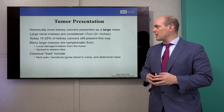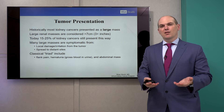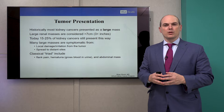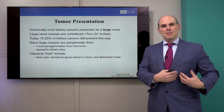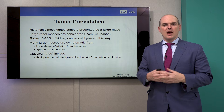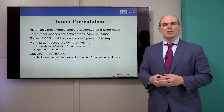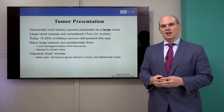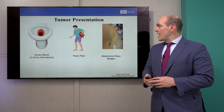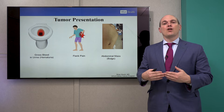Most large masses can be symptomatic from local damage or destruction from the tumor. They can also have spread, unfortunately, to other sites. Classically, we had this triad where you would come in with a flank mass you can palpate, pain on your side, and blood in the urine. That triad was how kidney cancer patients used to present in prior eras, before the advent of CT scans and MRI scans finding things early, and we still see this for these large tumors.